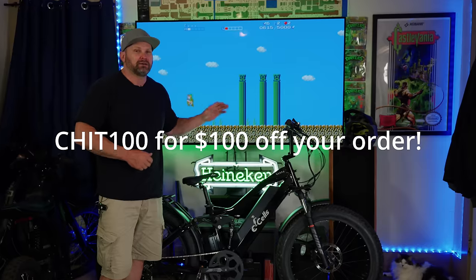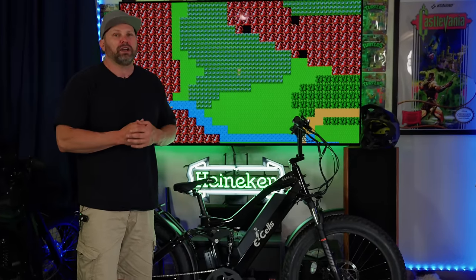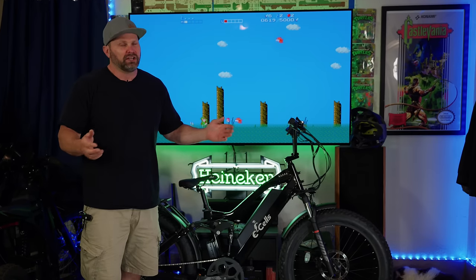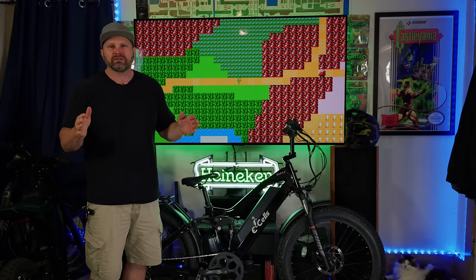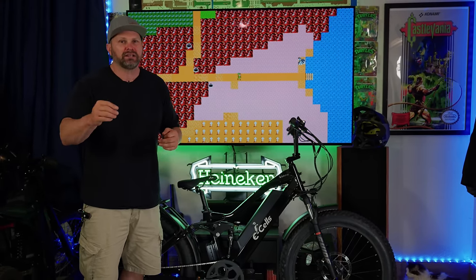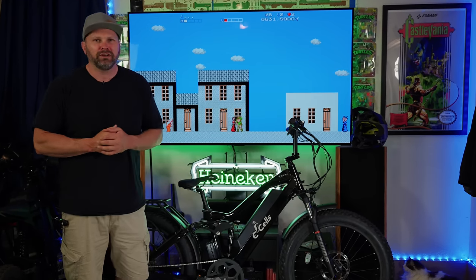The low price of $19.95, and if you use coupon code CHIT100 you can save yourself $100 off your order and get the base model Five Star shipped to you for $18.95 — no tax, no shipping. That's going to be really hard to beat. Today's video we're going to go all over the specs and features of this bike. There is going to be a lot of information so pay attention. Let's go ahead and get right into it.